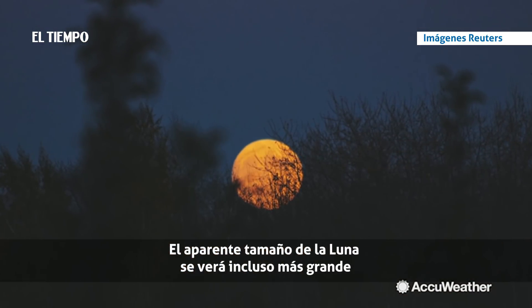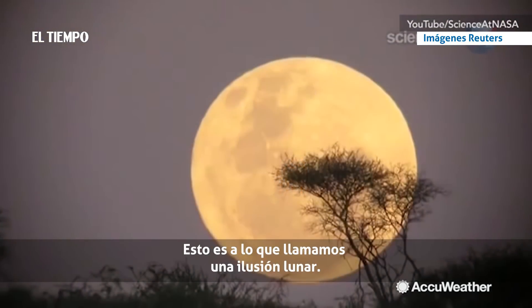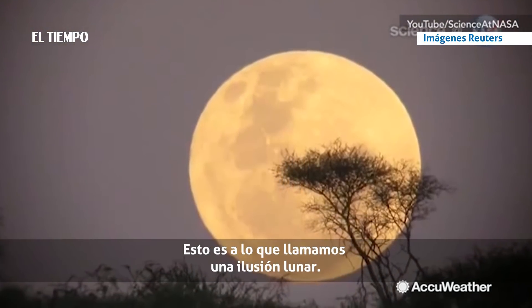The apparent size of the moon will look even larger — you'll probably do a double take. This is what we call a moon illusion.